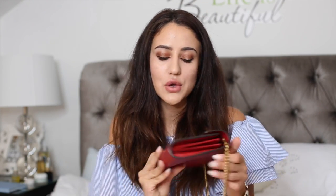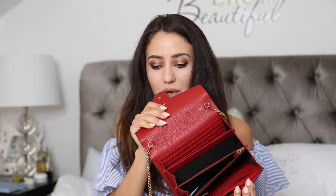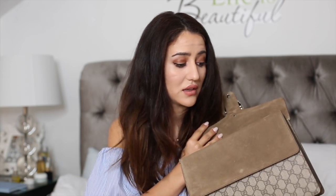My newest Gucci bag is this wallet on chain, which you can see in my Luisa Via Roma unboxing video. Inside it's quite spacious — one of the bigger wallets on chain I have. I really like the logo bit. And then there's my beloved Gucci Dionysus bag in tan color. Of course it has loads of stuff inside — it has a middle pocket. I love this color and wouldn't mind having it in another color or two. I just love this bag so, so much.